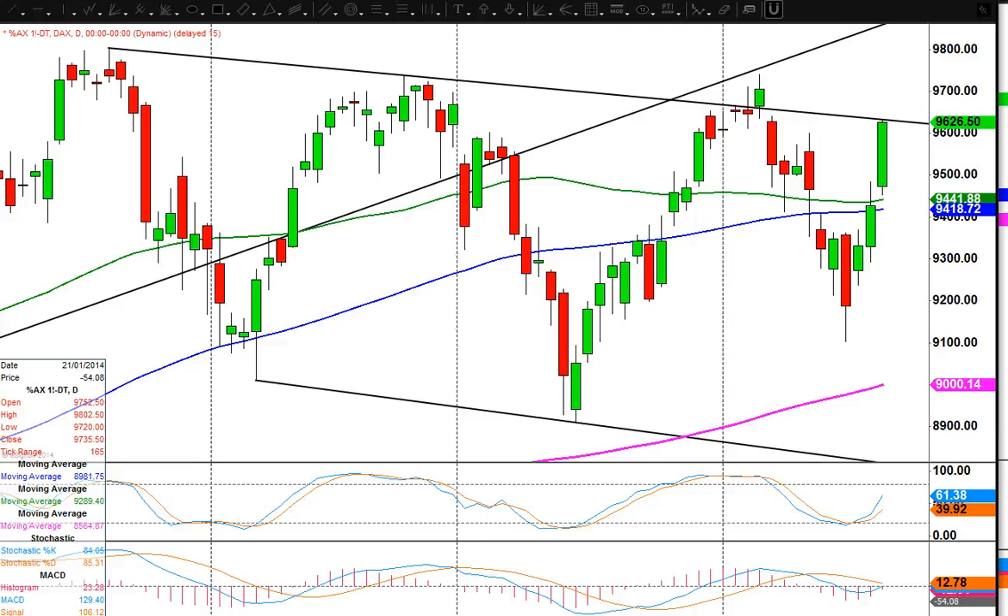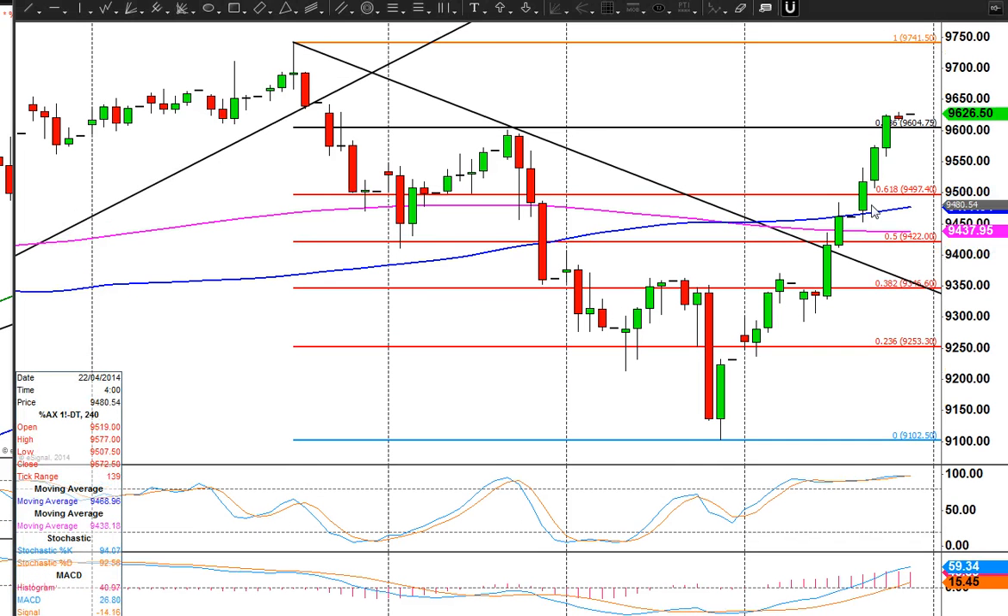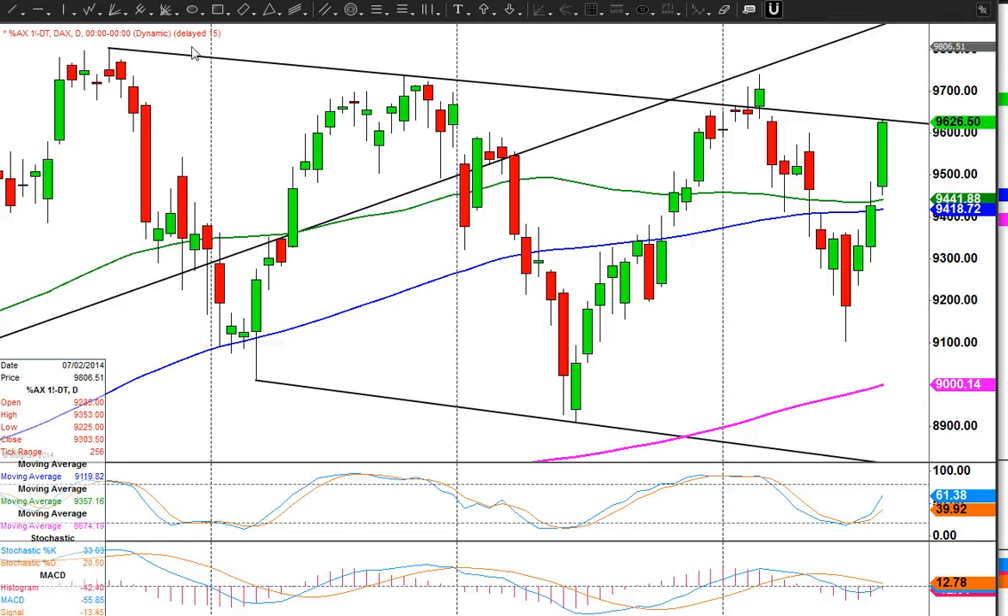We're looking at a daily chart for the DAX for Wednesday the 23rd of April. We had a really good run up yesterday. Once we got through this 9500 area we just took off and beat our target of 9605 in fact. And it's a strong close as well.